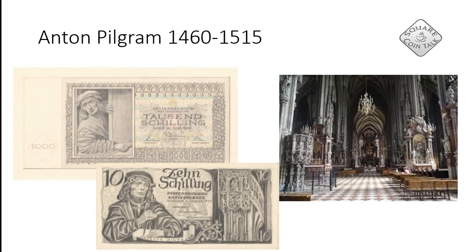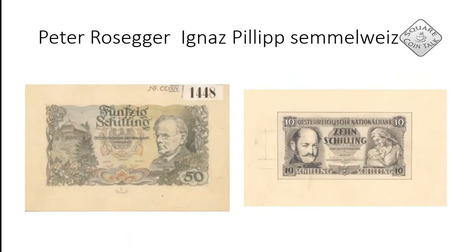Both of the notes on the left were never made, and it's really a pity, because Anton Pilgram is the Baumeister — the guy responsible for building the Stephanskirche, the Stephansdom, which is one of the most central points in Vienna. It's fantastic — you can have a look inside here on the right. He definitely deserves to have a banknote, and it's a pity these notes were never made.